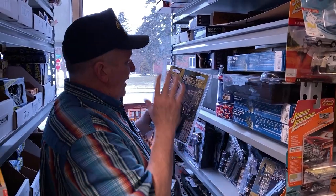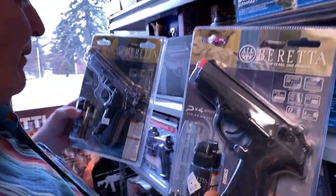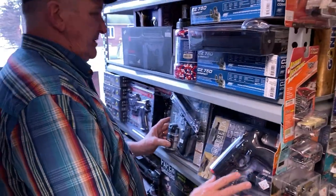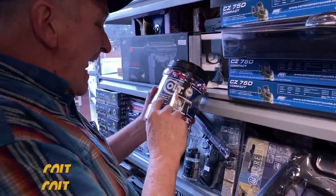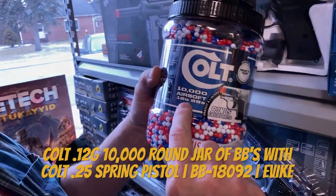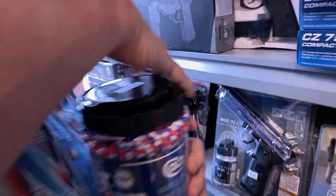We've got the Beretta — we got two Berettas that come with ammo and everything. These are sweet. But also we got this, which is just absolutely awesome: 10,000 airsoft pellets, 12 gauge BBs. So look at these.